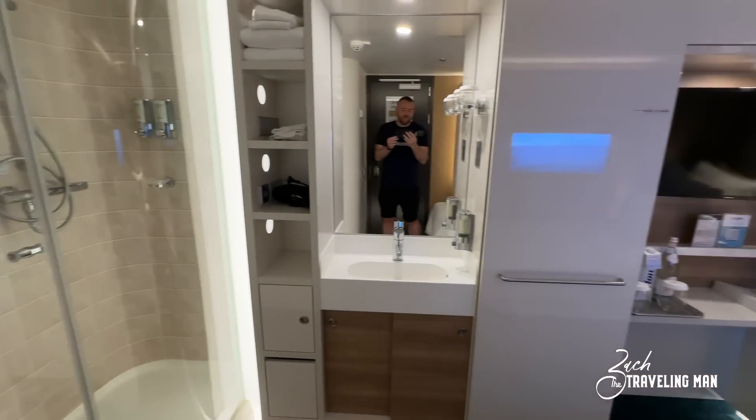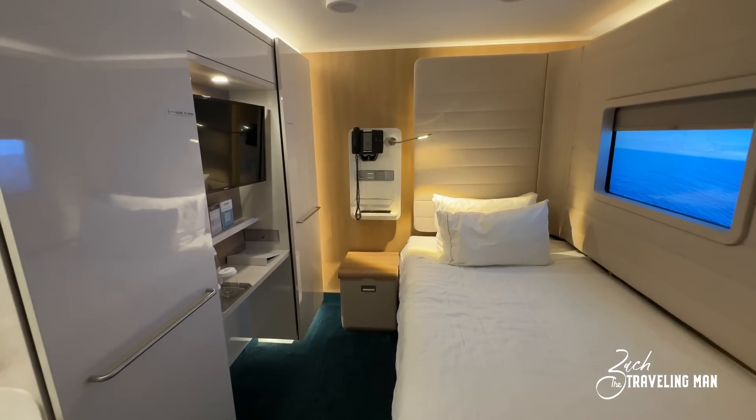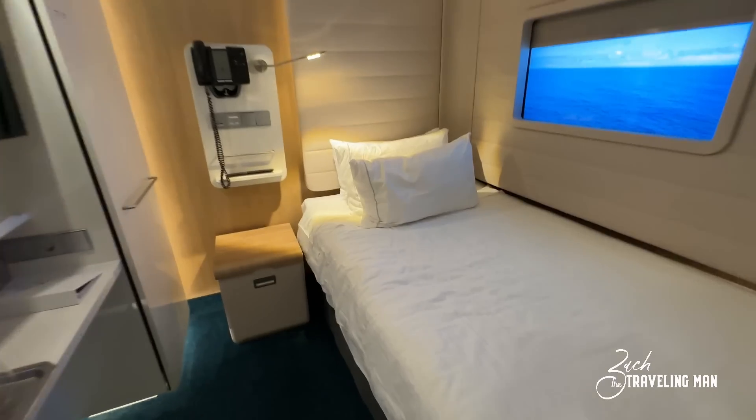That is the studio stateroom here onboard the Norwegian Encore — a very nice room with plenty of space for one solo cruiser, nice features, and plenty of storage. Only wish it had drawers. One more thing: if you want to store your luggage under the bed, there is room for at least a couple of pieces. You'll also notice a wicker basket under there — that's just where the stateroom attendant stores extra pillows and blankets they need to service the room.